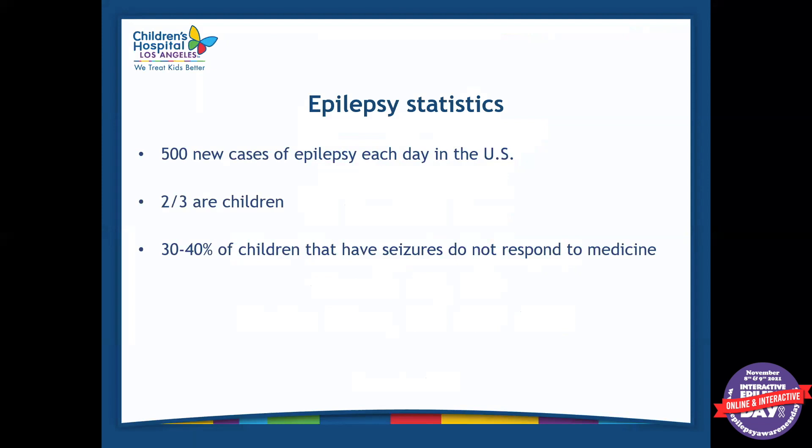Here are some basic epilepsy statistics. There are about 500 new cases of epilepsy each day in the U.S., and about two-thirds of them are children. 30 to 40 percent of those children do not respond to seizure medications.